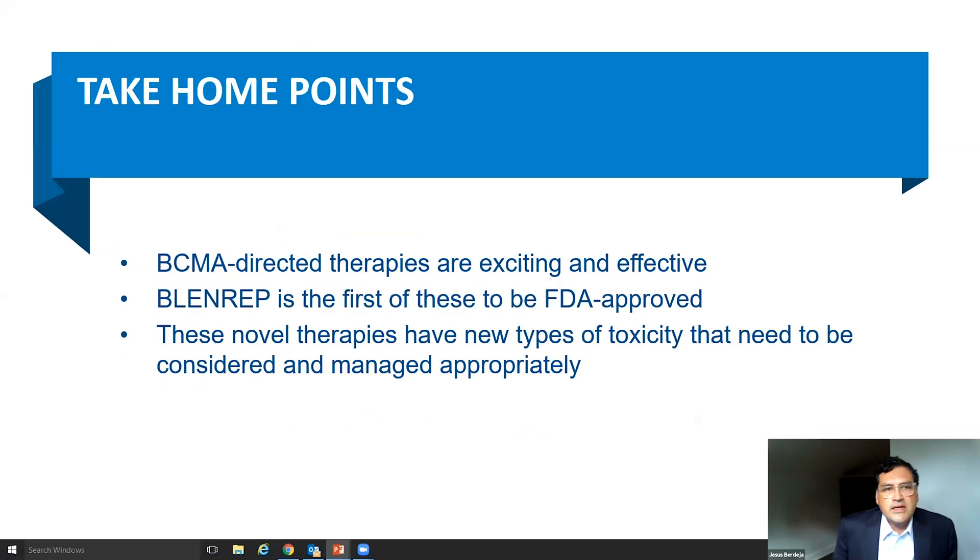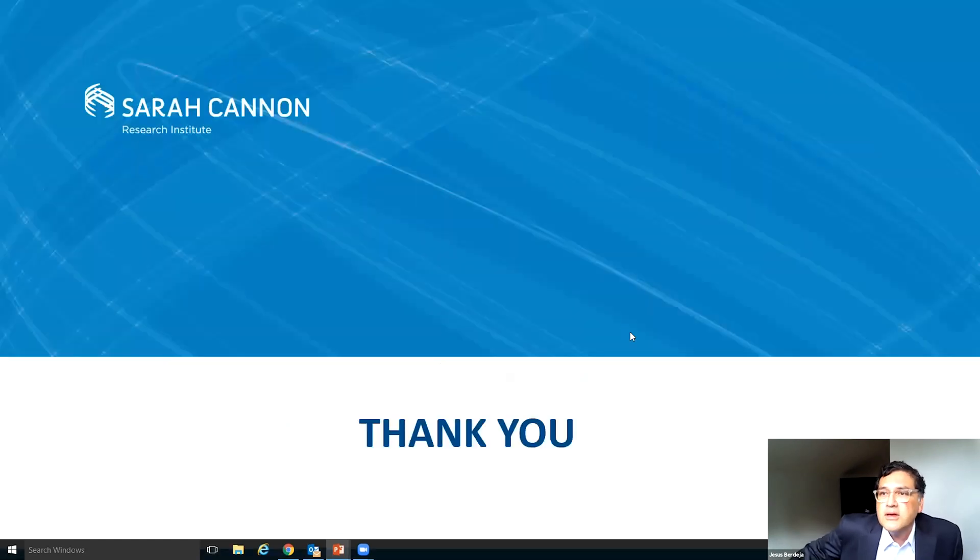So in terms of my take-home points: the BCMA-directed therapies are very exciting and very effective. Blenrep is the first of these to be FDA approved. But these novel therapies do have new types of toxicities that we should be considering and should be managed appropriately. And with that, I'll stop and let you move on with the program and answer questions at the end.